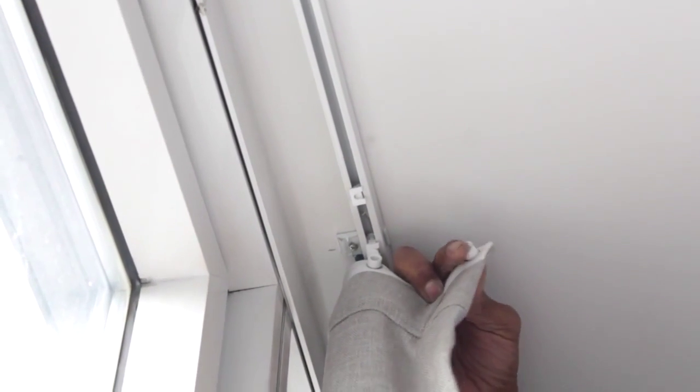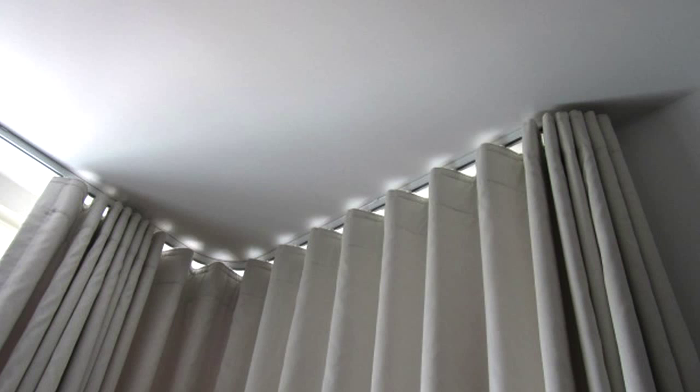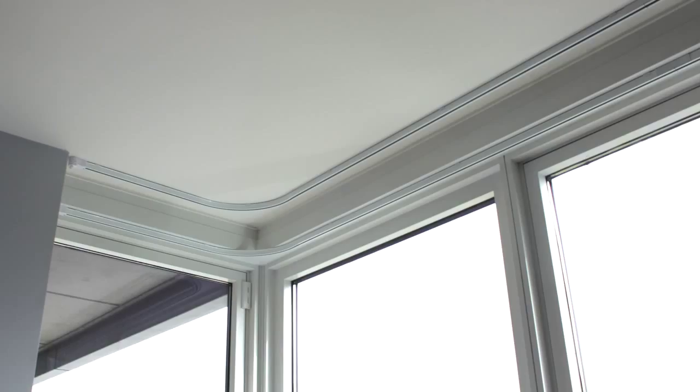Curtain Call draperies can be detached from the carriers or pins, making them easy to wash and put back. Curtain Call also makes custom-bending track rails and rods to accommodate different window shapes.